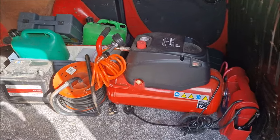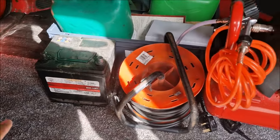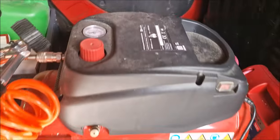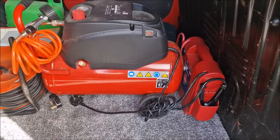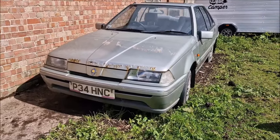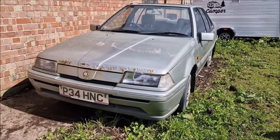Things I'm taking with me include a spare battery just in case, extension cable, petrol, jump leads, my tools, my air compressor and my jump pack. And of course it was always going to be Protons that I was collecting in this video.